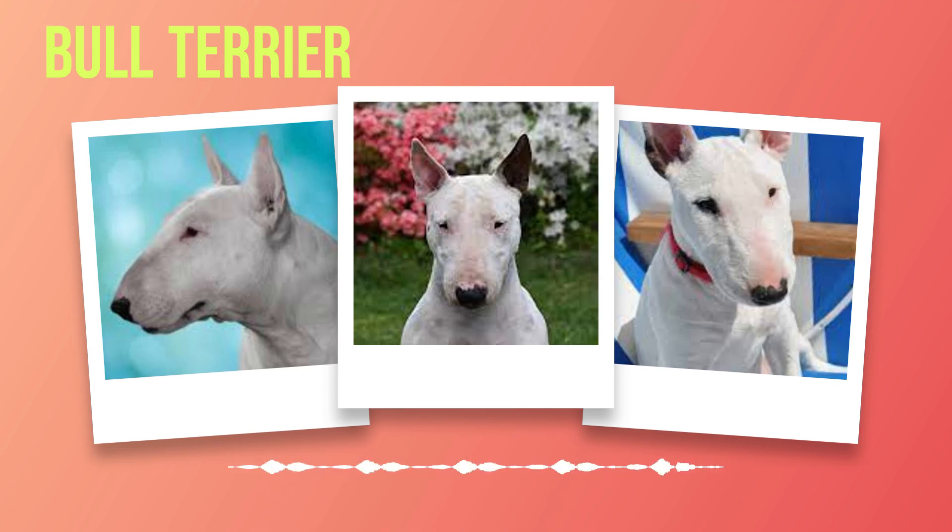Known for their clown-like antics, bull terriers have a natural ability to bring joy and laughter to those around them. One of the defining characteristics of their temperament is their love for people. They are incredibly affectionate and thrive on human companionship. Whether it's cuddling up on the couch or joining in on a game of fetch, these dogs are always eager to be by your side. They have an uncanny ability to sense your emotions and will do whatever they can to comfort you when you're feeling down.